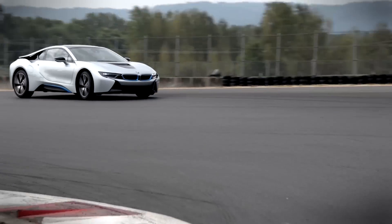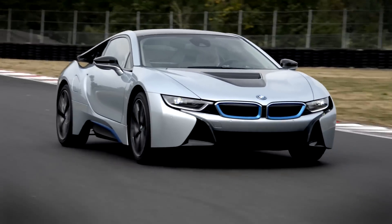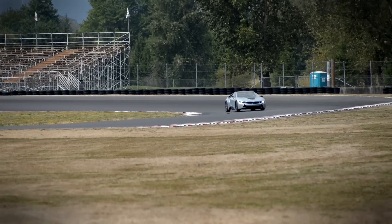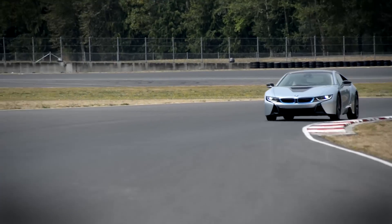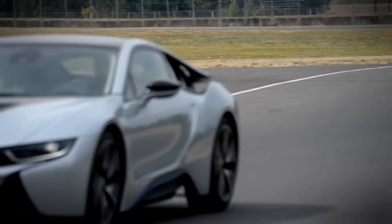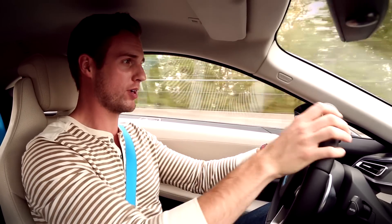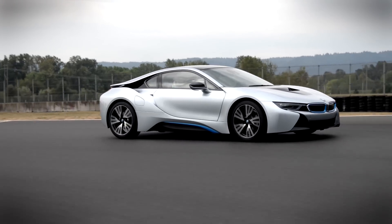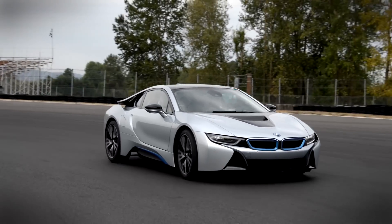The i8 wants to be driven hard. It loves it. It's like a border collie — it's fine lounging around, but it's most at home and happiest at full tilt with 1,000 tasks to perform at once. Of all the fantastic features of the i8, perhaps the best bit is the sound. You've got the roar of the beefy three-cylinder behind you and the symphonic whines of two electric motors. It doesn't sound like you're driving a modern sports car, but rather one of those cars from the Jetsons. It's absolutely intoxicating — it's the sound that the new F1 cars should make.